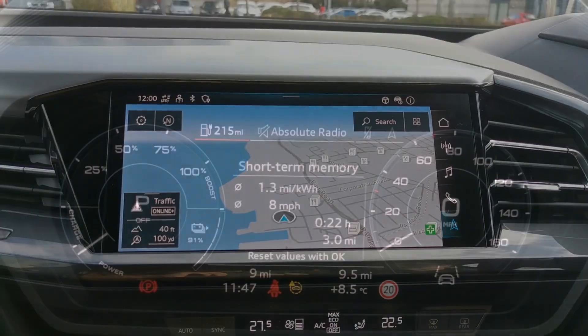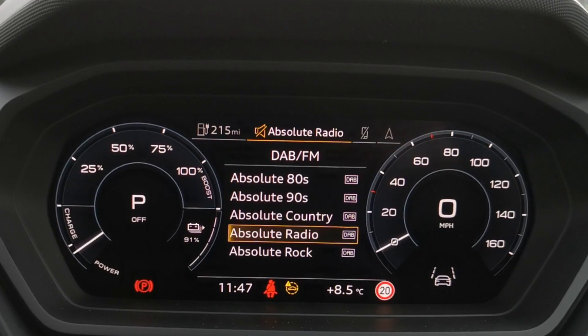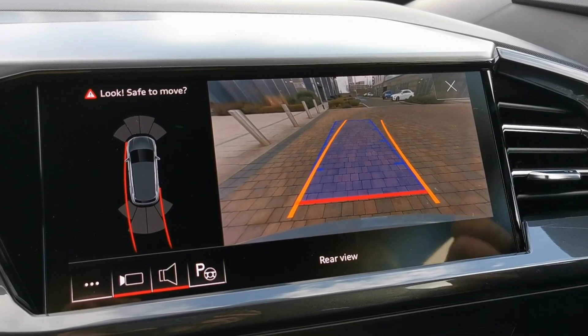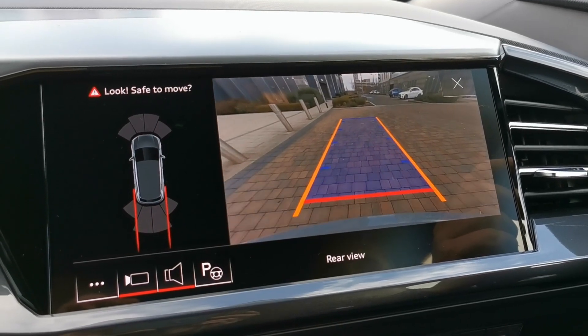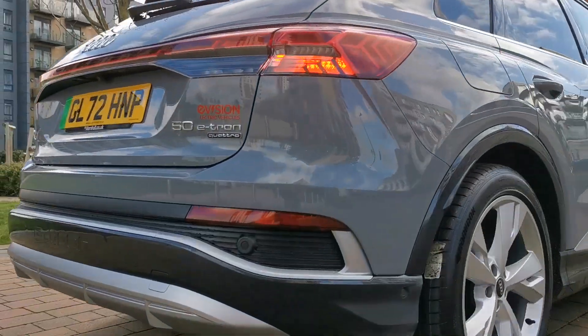To assist the driver, much of the infotainment information can be displayed on the screen behind the steering wheel, so you can see the information without taking your eyes too far from the road. The crystal clear display for the parking assist is a joy to use and makes those difficult maneuvers so much easier.